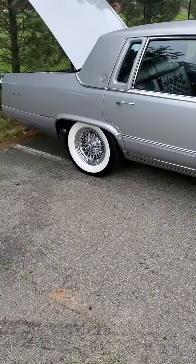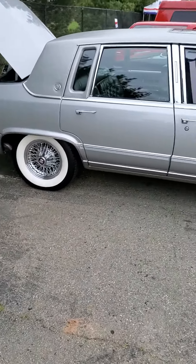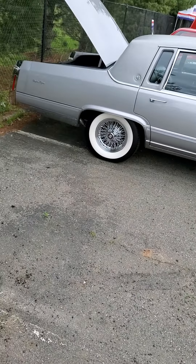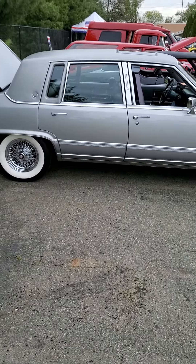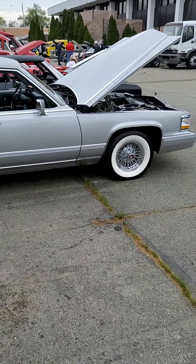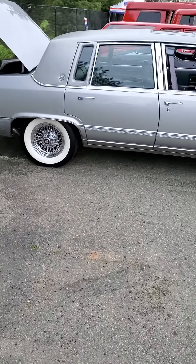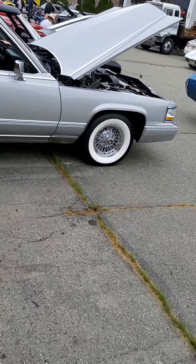It's a really pretty color, I like the color. Not a fan of the white walls — too large for this year — but overall it's a sharp car, really pretty.